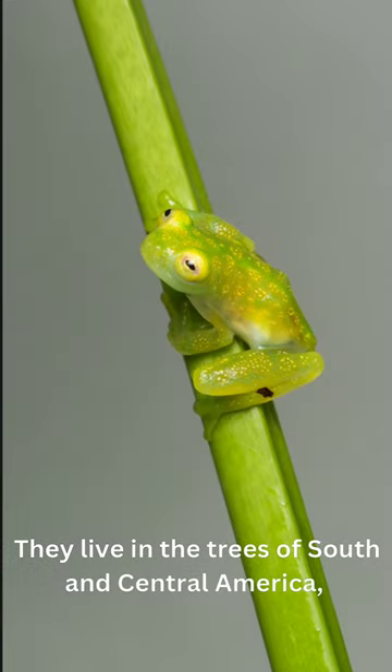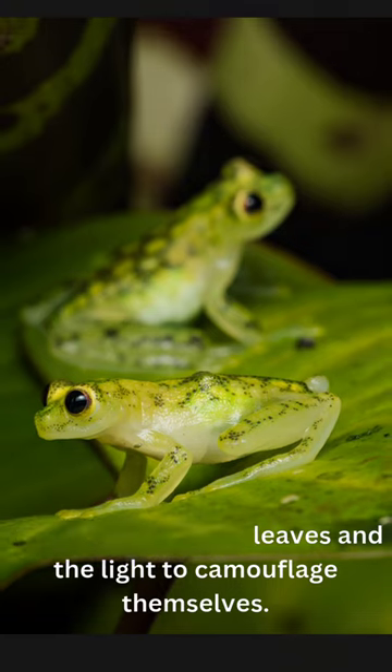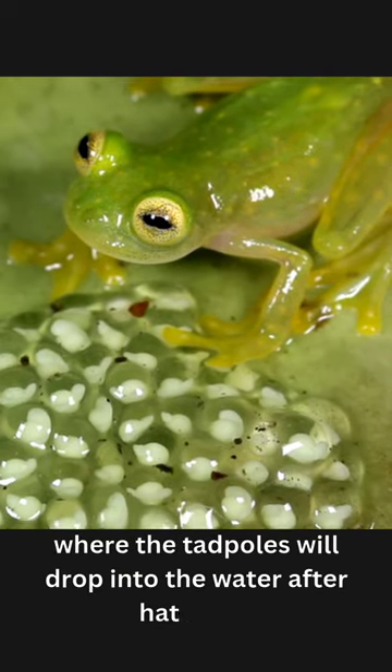They live in the trees of South and Central America, where they use the leaves and the light to camouflage themselves. They also lay their eggs on the underside of leaves over streams, where the tadpoles will drop into the water after hatching.